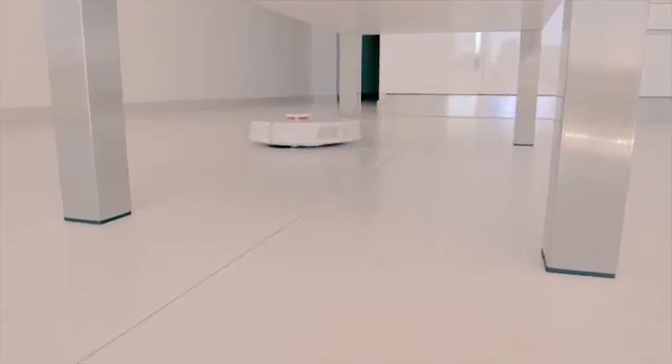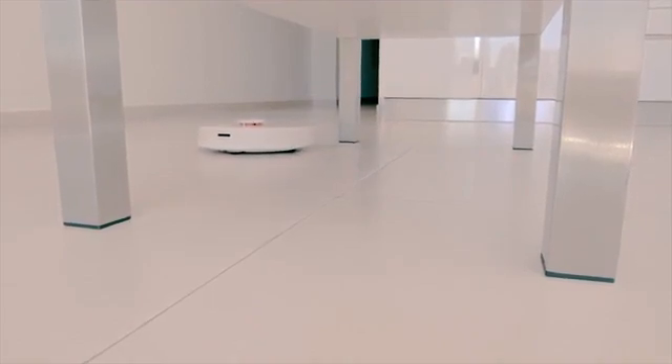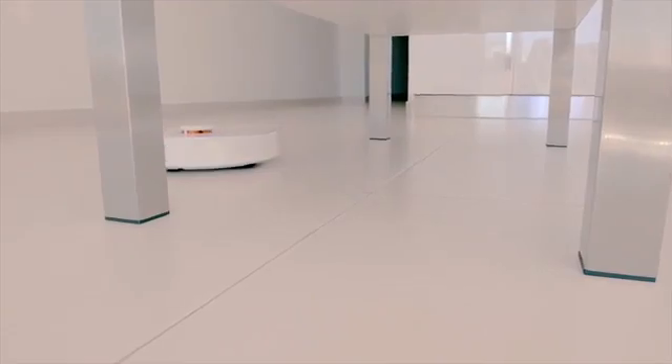Maybe it's easier if I explain it like this. Do you know what a robot vacuum cleaner is? Have you ever wondered how a robot vacuum cleaner avoids walls or objects surrounding it? The key technology behind this is LiDAR, a sensor that's mapping the surrounding areas and detecting objects in space.